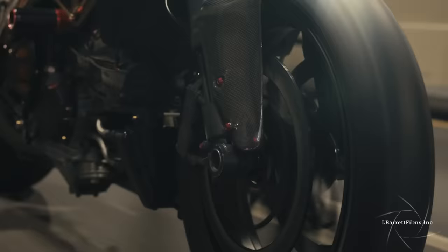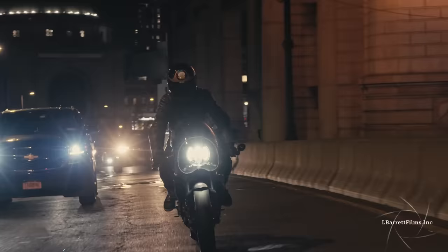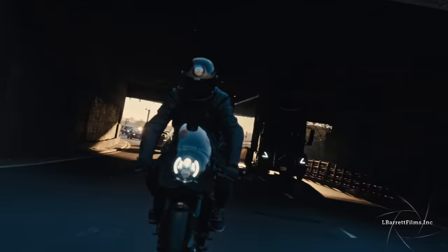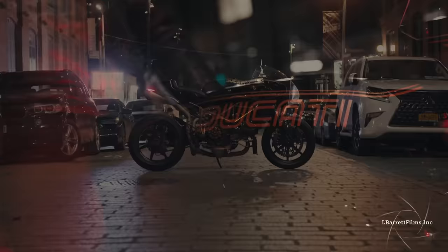It's not every day we can see such an impressive project in the custom Ducati world. I won't say it should win an originality prize, but it would definitely be a winner following the guidelines of a pure cafe racer. I really can't see how this bike could get more powerful and lighter than it is now — and what impresses me the most is that this didn't come out from a professional custom garage.